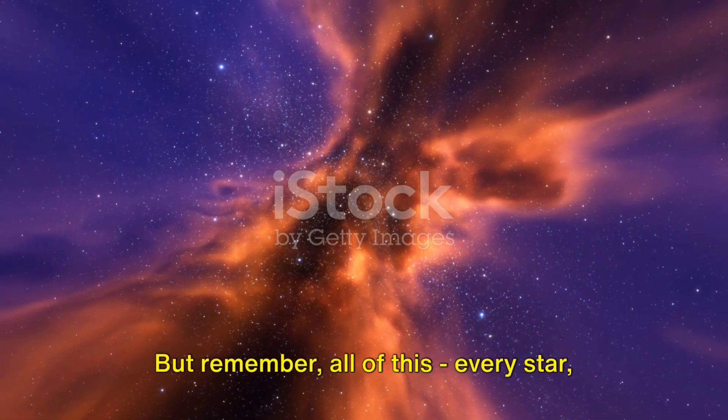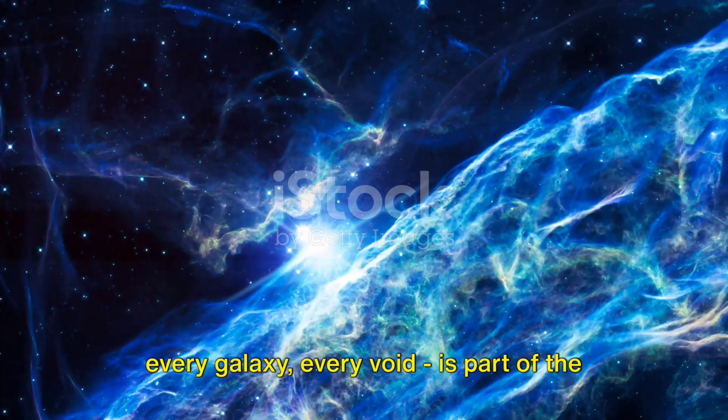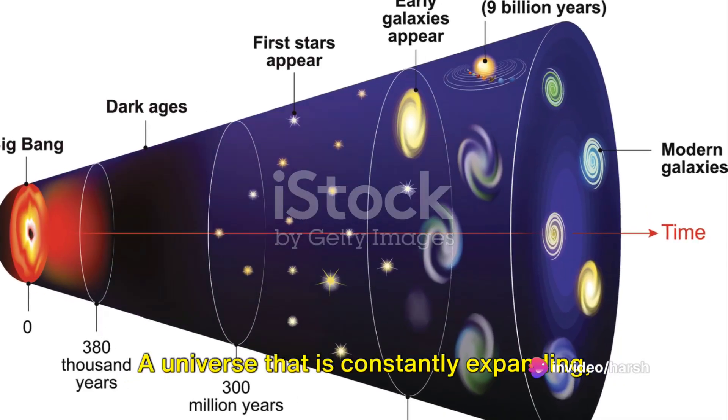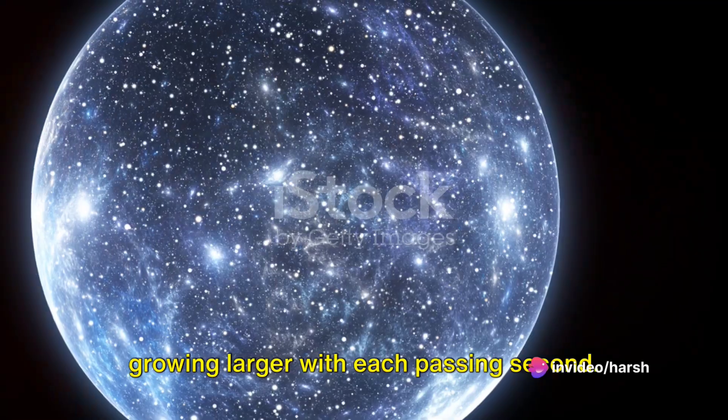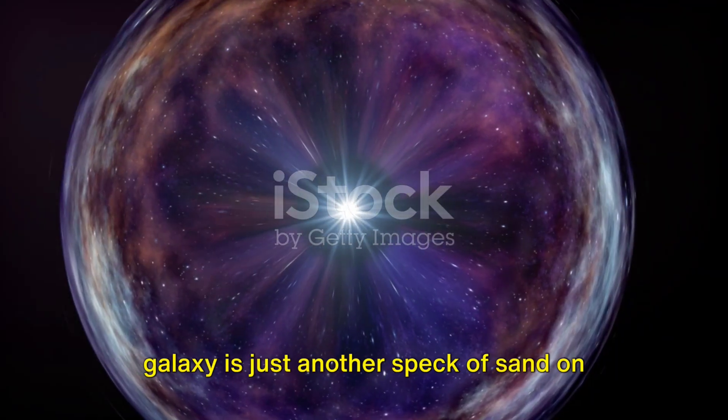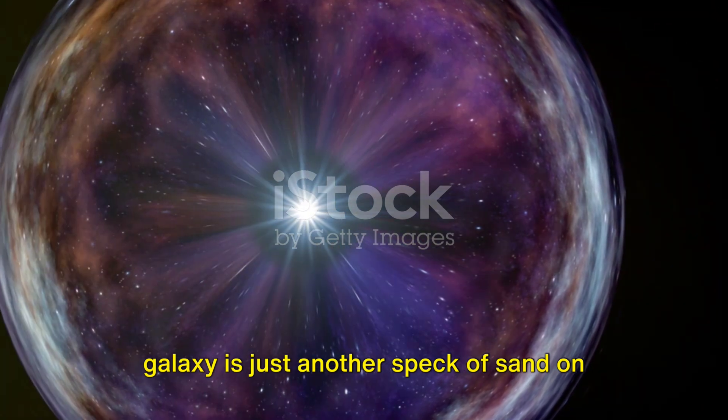But remember, all of this — every star, every galaxy, every void — is part of the same universe, a universe that is constantly expanding, growing larger with each passing second. In the grand scheme of the universe, our galaxy is just another speck of sand on the beach.